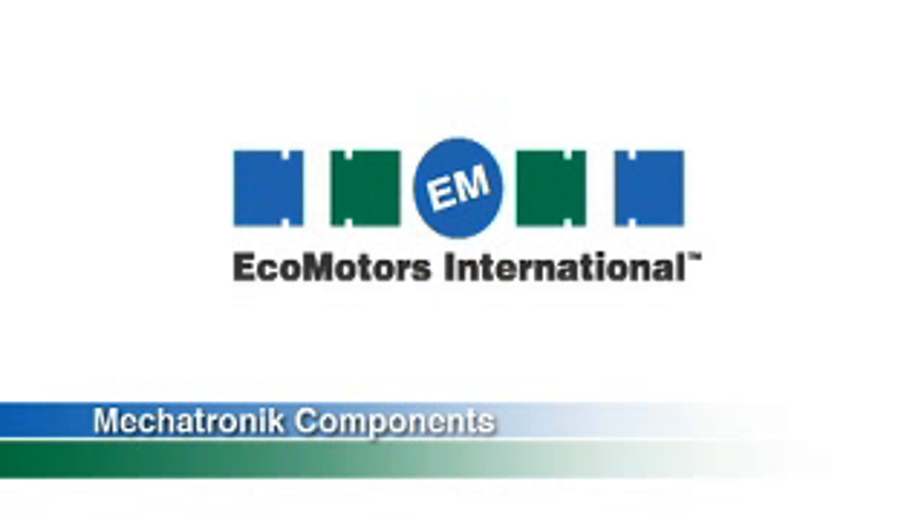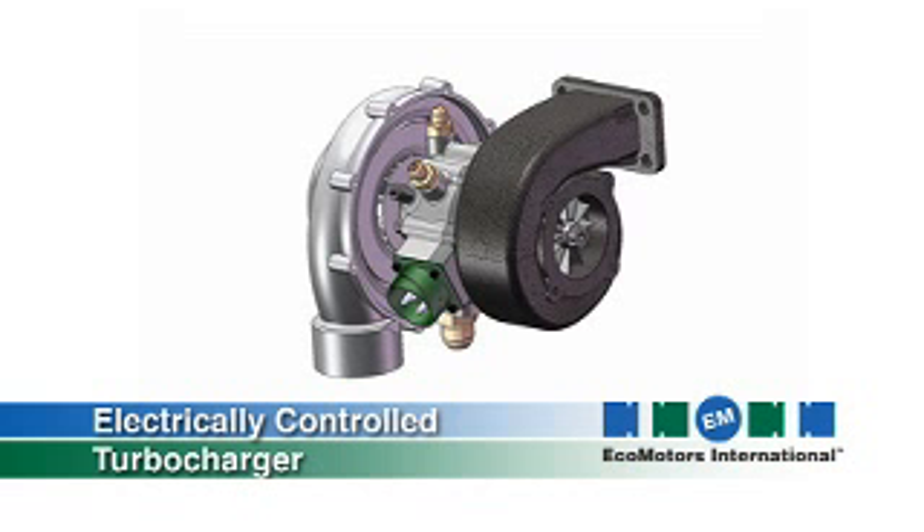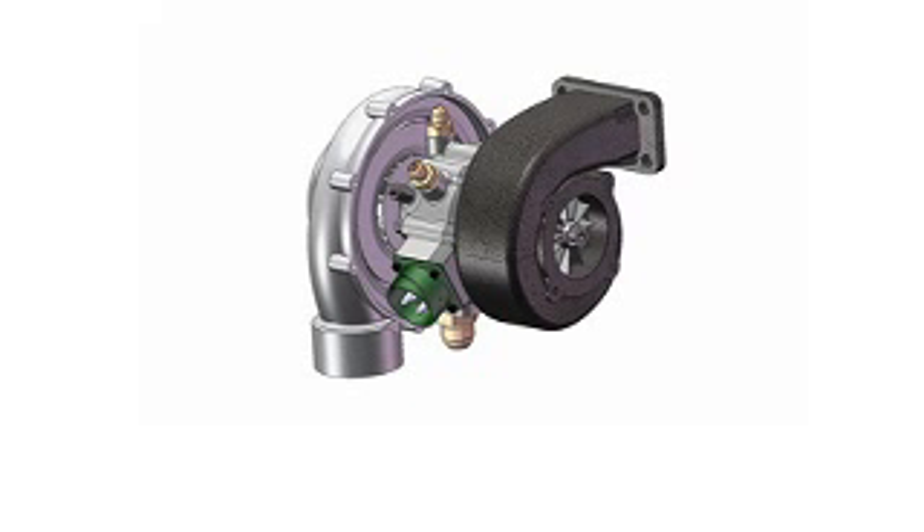The goal was to simplify the mechanical part of the engine and to replace it with reliable mechatronic components like the electrically controlled turbocharger and the electronically controlled clutch. The electrically controlled turbocharger controls the boost and the back pressure, which is very important for a two-stroke engine, but would also have big advantages in four-stroke engines. For example, we can create boost pressure before we even crank the engine.